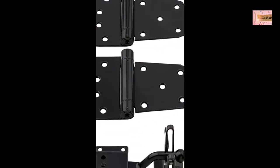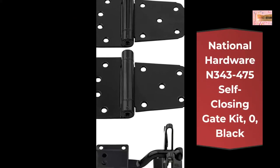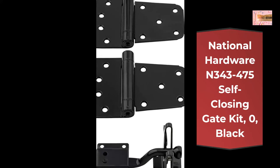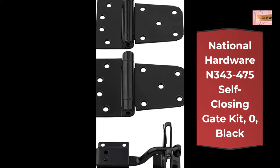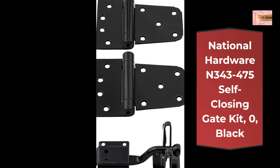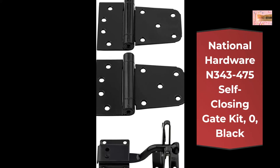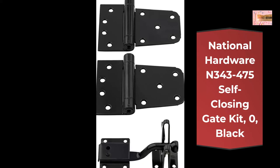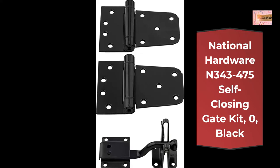Number 5: National Hardware N343-475 Self-Closing Gate Kit, Black. Designed for surface applications on doors, gates, and sheds. Kit includes: 1 gate latch, 2 gate hinges, mounting fasteners, and an adjusting tool for spring hinges. Self-closing latch is easily released from either side. For patio and garden gates and shed doors. Manufactured from steel.